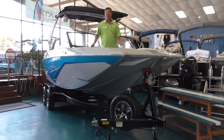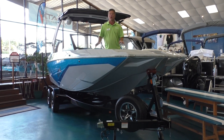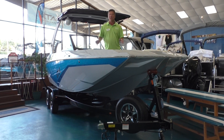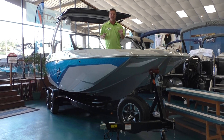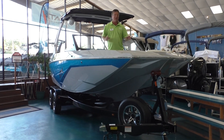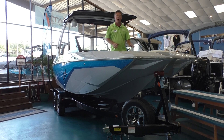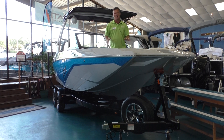Hi, this is Greg with Austin Boats & Motors and today we're going to talk about our brand new line we're carrying here called the ATX. ATX is made in Abilene right next to Tyga in their factory and these are amazing boats. Based off of Tyga's proven RZX2 hull, they tweaked it a little bit and introduced Tyga's little brother ATX.